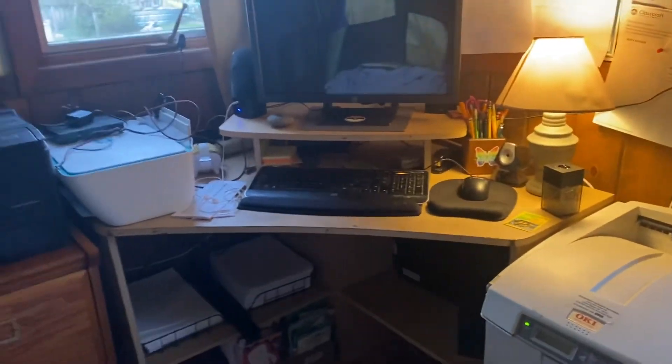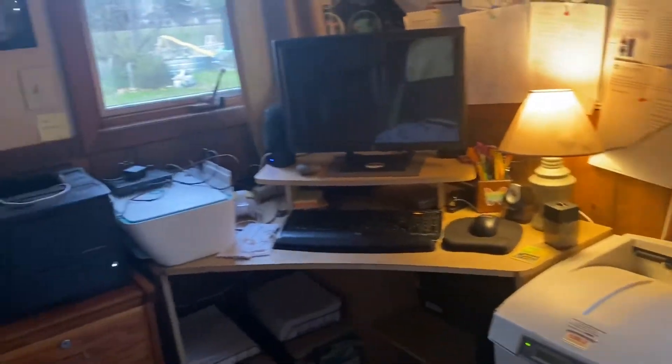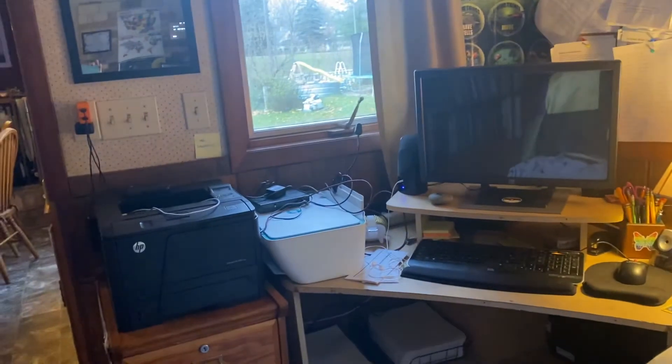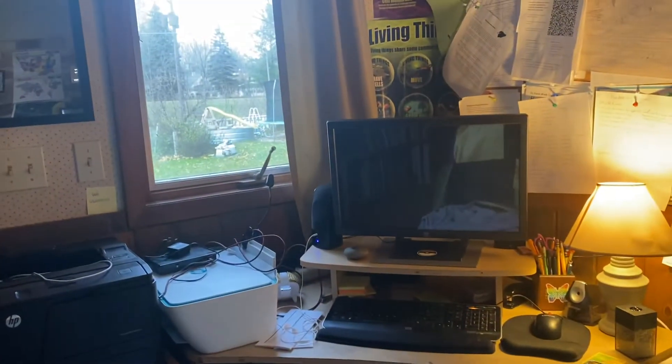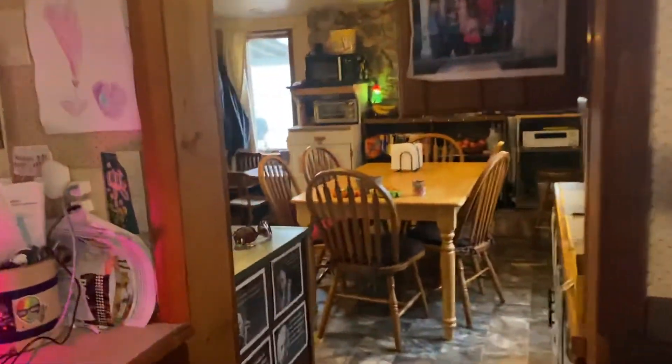This is really my office — this is where I work because I like to be around everybody. I just moved my color printer here, and I've got a scanner and a black and white printer and paper. If I get any time to do anything, it's going to be in between while I'm cooking or doing laundry.